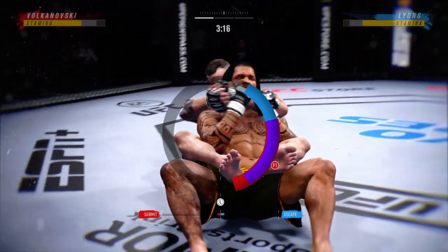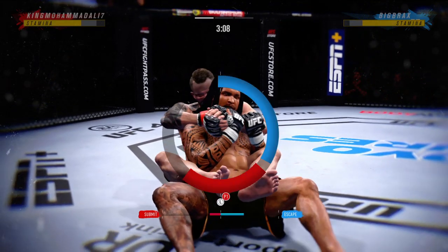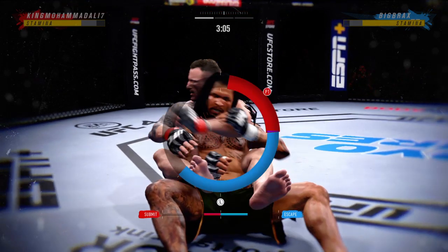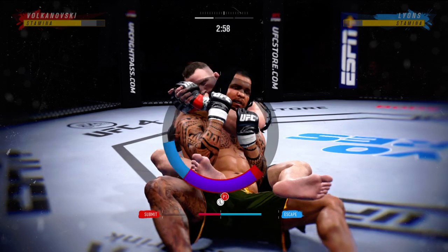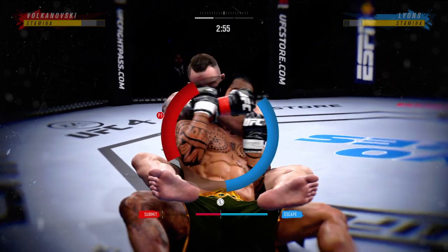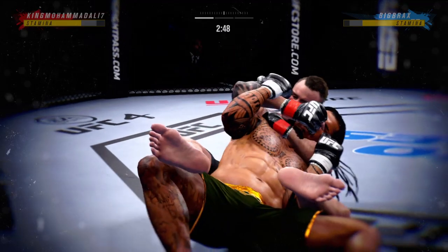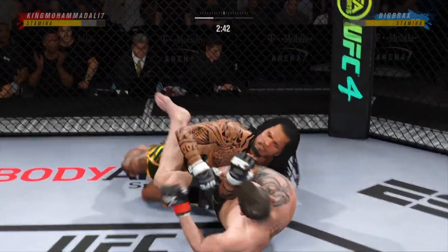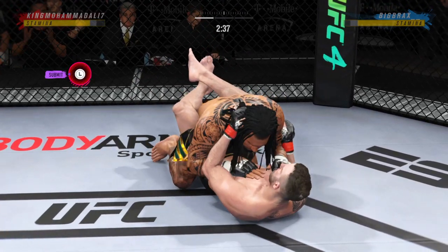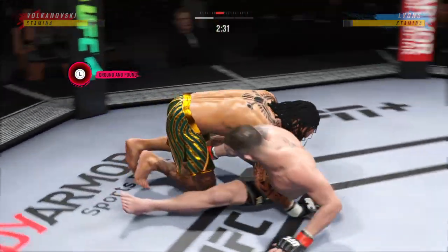Now he'll try to start attacking a rear naked choke from the top position. He is doing a really good job of relaxing, not panicking, even as he's getting choked. And he's out — shades of Kenny Florian there. Elbow from the bottom.